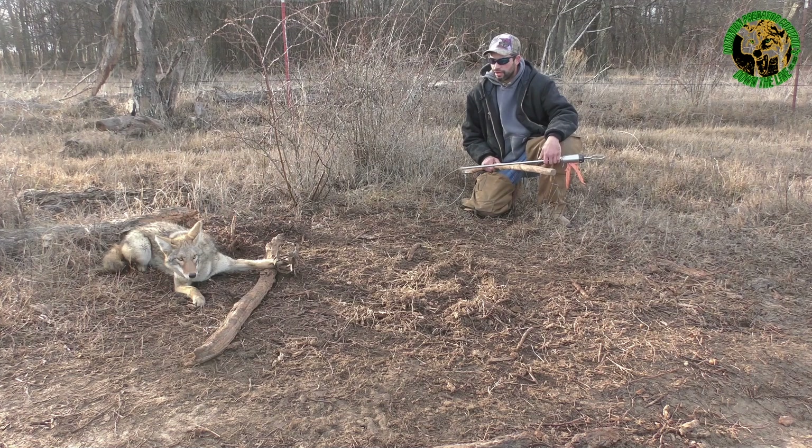Then I caught a coon and then a couple possums. I think I've caught one cat, two coons, three possums, and now two coyotes in this trap. I've said it before and I'll say it again — don't let anybody tell you that a possum remake won't catch, because possum remakes catch animals.